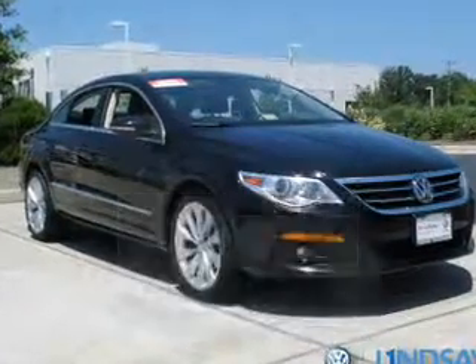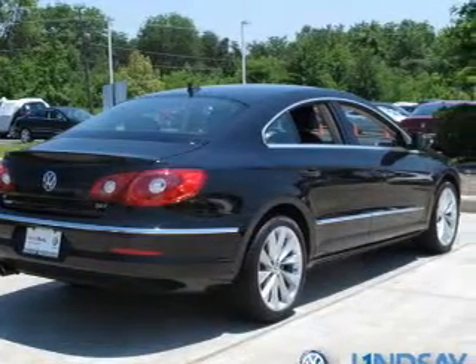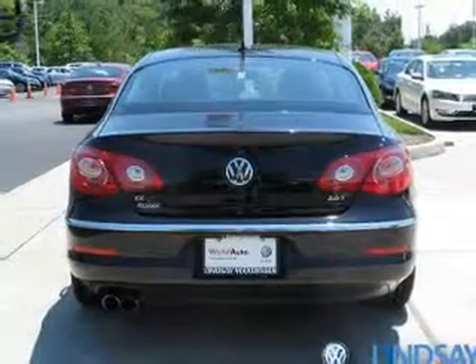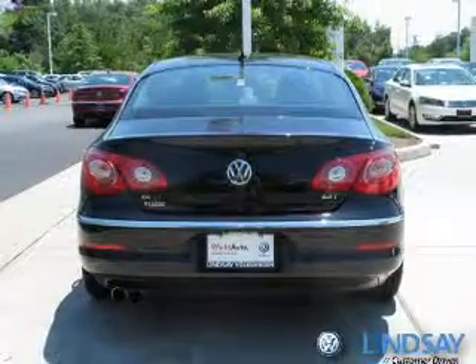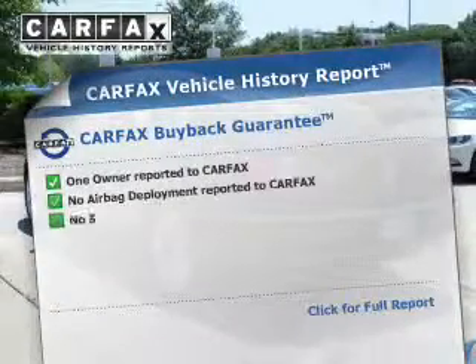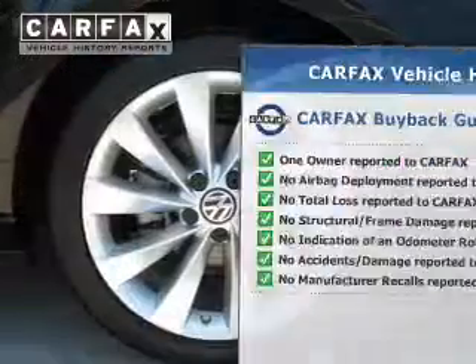The powertrain includes front-wheel drive with an efficient four-cylinder engine, driven by a six-speed automatic transmission. Find your way easily with the included navigation system. Brake safely with the anti-lock braking system. Rest easy knowing this vehicle comes with a Carfax Vehicle History Report from Carfax, the most trusted provider of vehicle information.